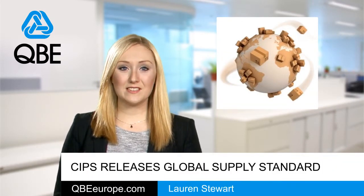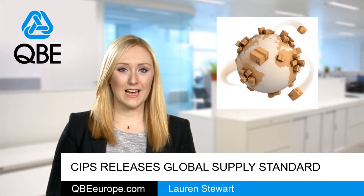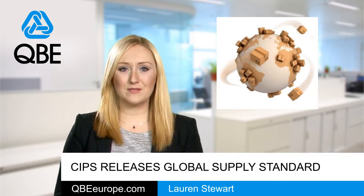An interactive tool for businesses to compare performance in their supply chain has been released by the Chartered Institute of Purchasing and Supply. The Global Standard in Procurement and Supply is intended to set a benchmark for effective procurement and supply for businesses in all kinds of sectors and across all levels.